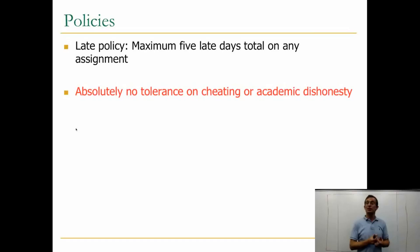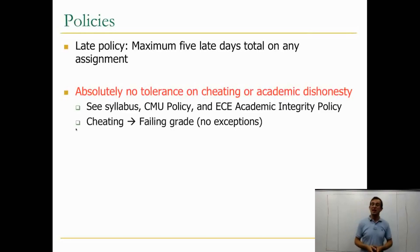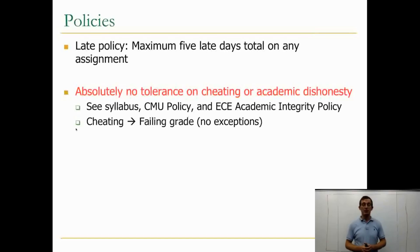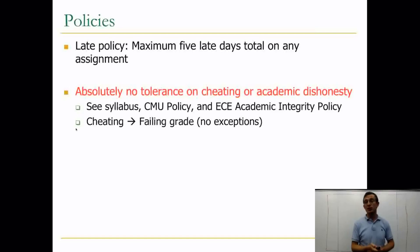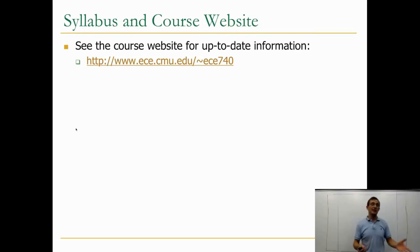There is absolutely no tolerance on cheating or academic dishonesty. This is a graduate-level course and the goal is to actually learn and advance the state of the art — there is no point in cheating. See the syllabus, the MU policy, and the ECE academic integrity policy for this. Cheating will mean a failing grade with no exceptions. I've made no exceptions in the past, and cheating always led to a failing grade and potentially even more depending on the severity of the case. Definitely see the course website and the syllabus for more up-to-date information.